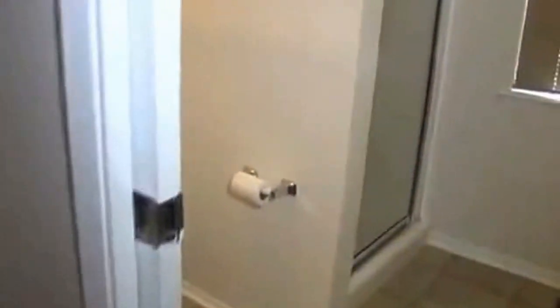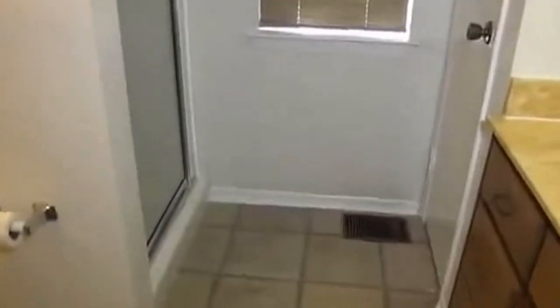Master's bathroom — it has a single sink, a commode, and a step-in shower.